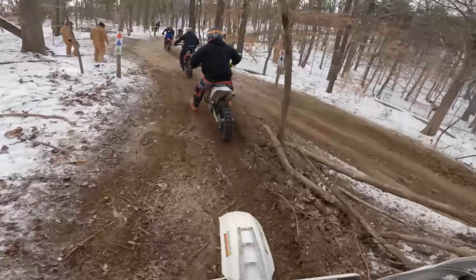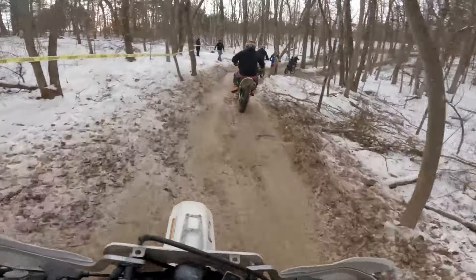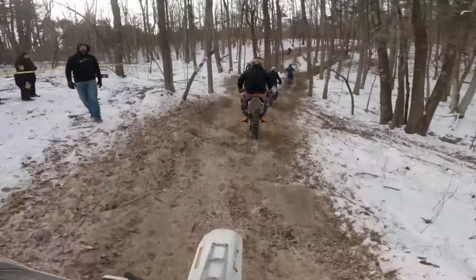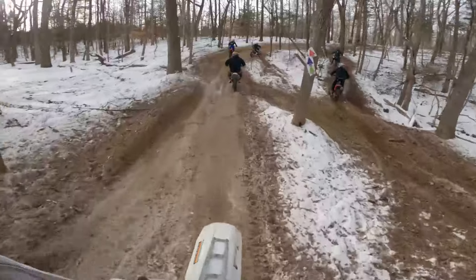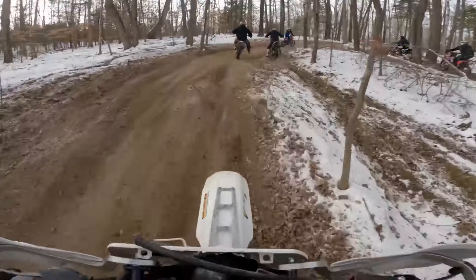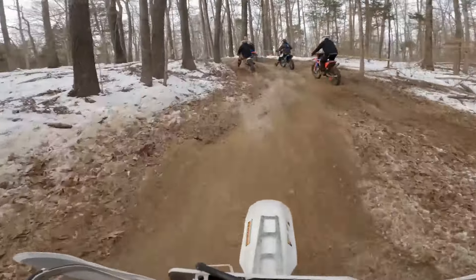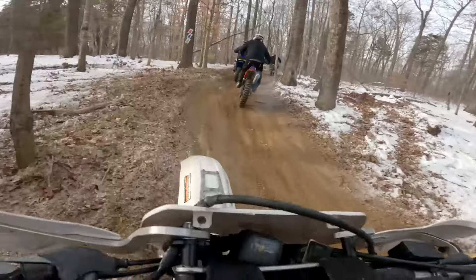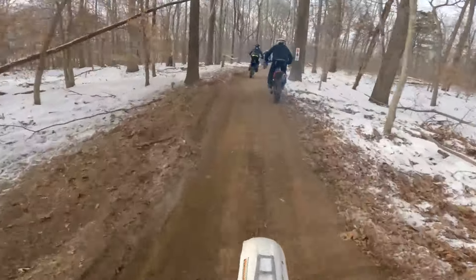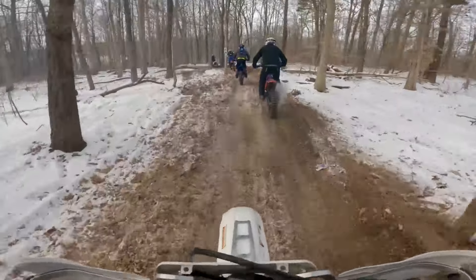I'm riding a 1993 XR 600R — kickstart. Typically this bike is not an advantage, but these last two races, the Mudder last week and this frozen race, I actually felt like it was an advantage. I was able to get some traction, but these modern lightweight bikes were not.